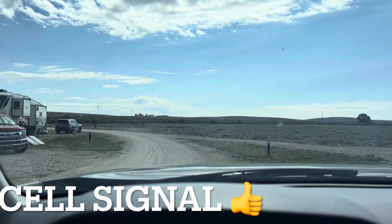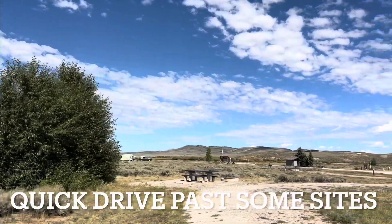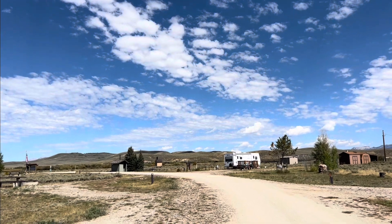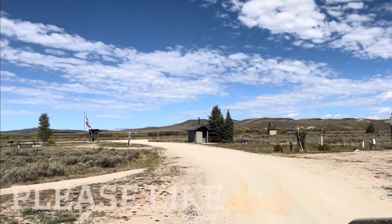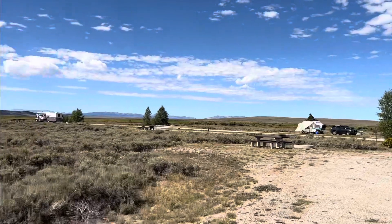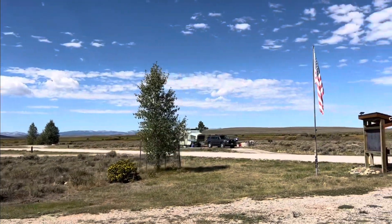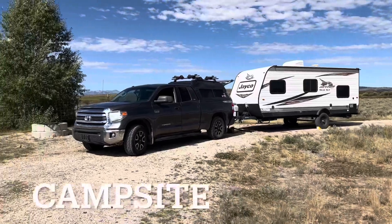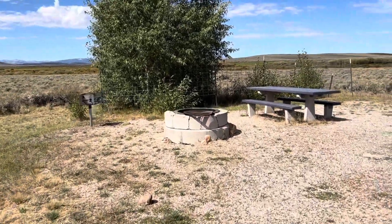Let's check out the rest of the campground. If you like this type of content, please consider liking and subscribing — I do a lot of camping, RVing, backpacking, and hiking videos. This is on our trip up to the Green River Lakes area, which will be my next video. This is such an awesome campground and a great place to use as a base camp if you're exploring this part of Wyoming and the Green River Lakes area.